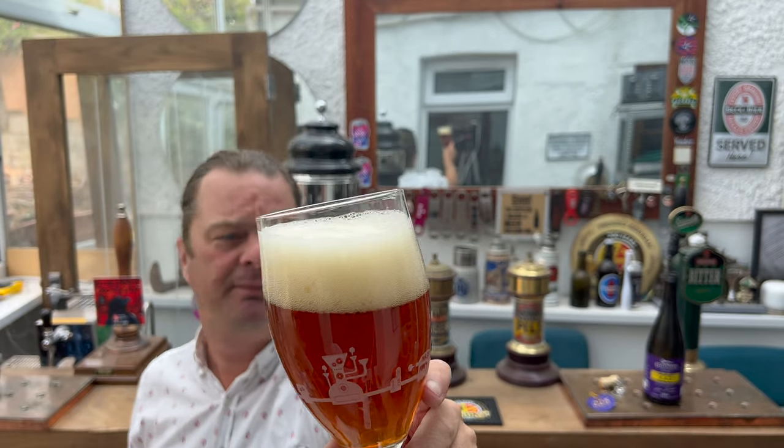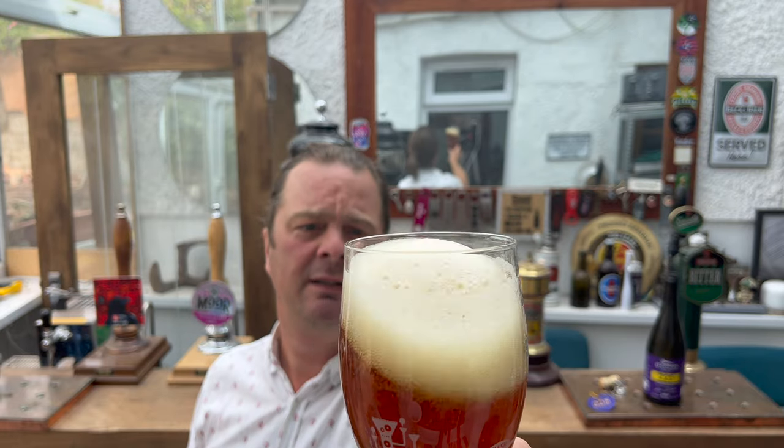It looks pretty good, doesn't it? So beers of Europe — link in the description box of this video. It's not just a case of them selling fine ales like this. If you've been on holiday abroad or worked away and want to purchase that very special beer you found whilst away, you can probably find it at beersofeurope.co.uk. There's a fantastic company, and if you're in the Norfolk area, they have a massive warehouse full of beer and a restaurant.